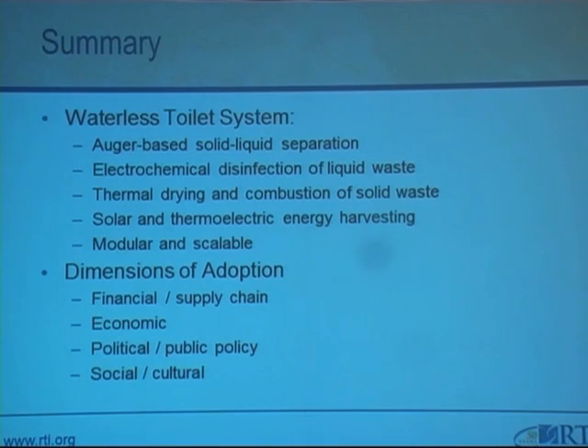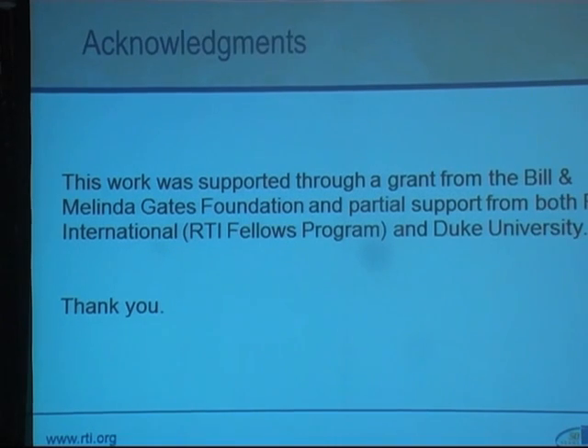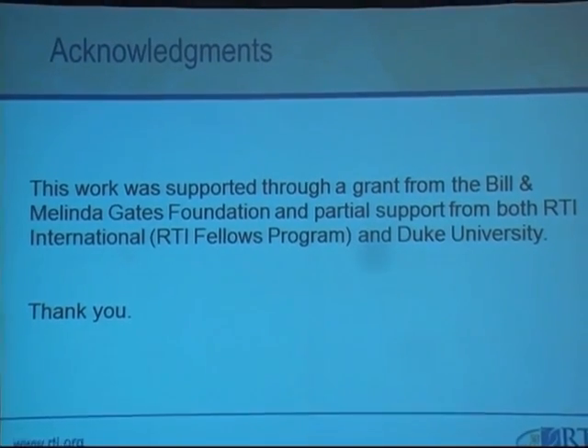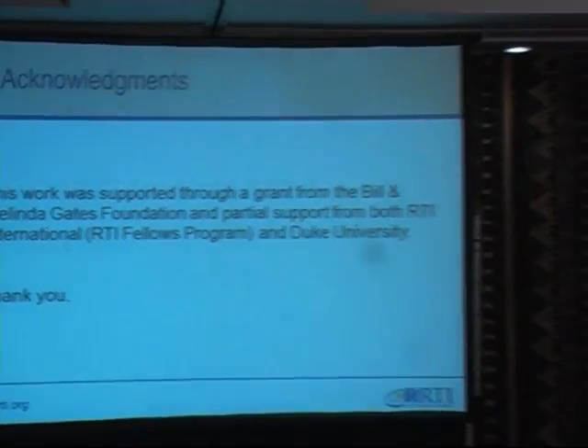In summary, our waterless toilet system, which has only been in research for a few months, uses an auger-based solid-liquid separation, electrochemical disinfection of liquid waste, thermal drying and combustion for solid waste, and harvests energy using solar and thermoelectric electricity. We're trying to make the module both modular and scalable. For the dimensions of adoption, we are looking at four main categories: financial and supply chain, economic, political and public policy, and social and cultural. This work has been supported by a grant from the Bill and Melinda Gates Foundation, with partial support from RTI International Fellows Program and Duke University. Thank you.